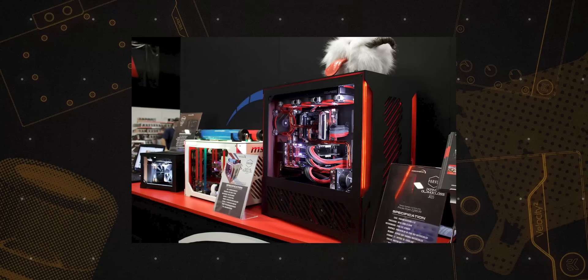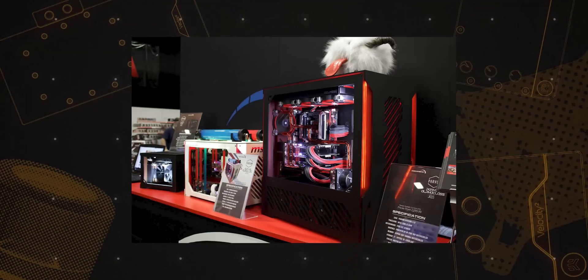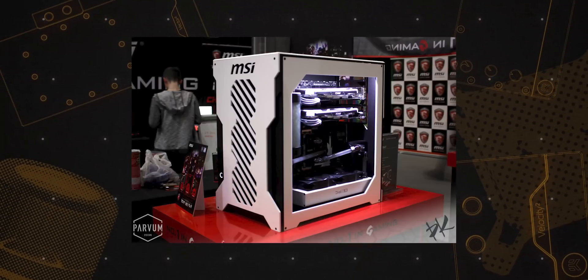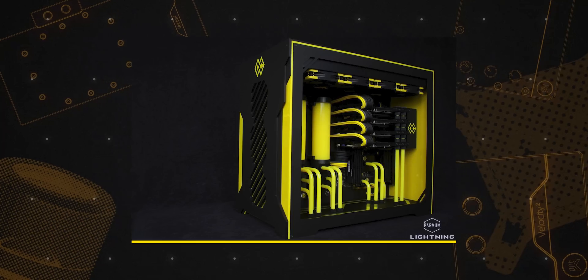I was also sponsored by MSI and HyperX amongst others to produce social media content and case mod logs on forums. I even attended a few events, and that's where I met Parvum Systems.